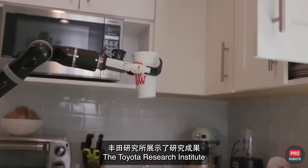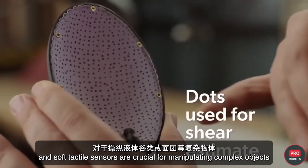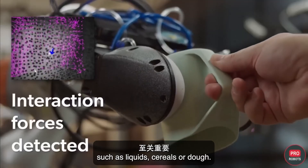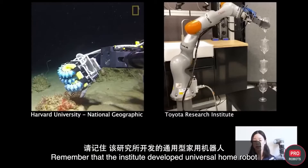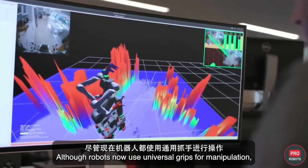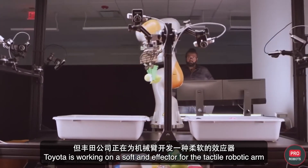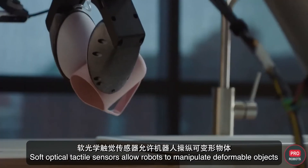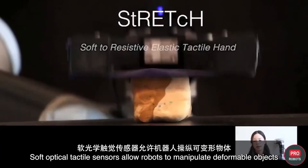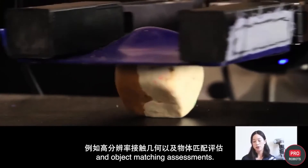The Toyota Research Institute presented results explaining why interactive perception and soft tactile sensors are crucial for manipulating complex objects such as liquids, cereals, or dough. The Institute is developing universal home robots to help around the house and care for elderly people. Toyota is working on a soft end-effector for the tactile robotic arm called Stretch, with soft optical tactile sensors that allow robots to manipulate deformable objects, capturing high-resolution contact geometry and object matching assessments.